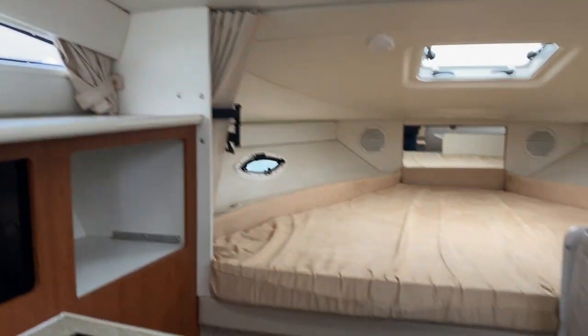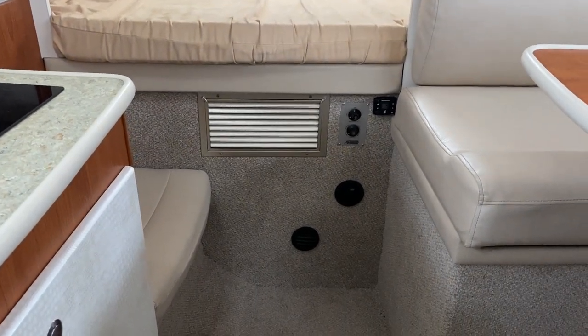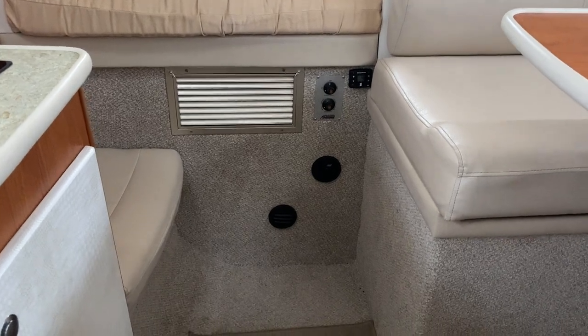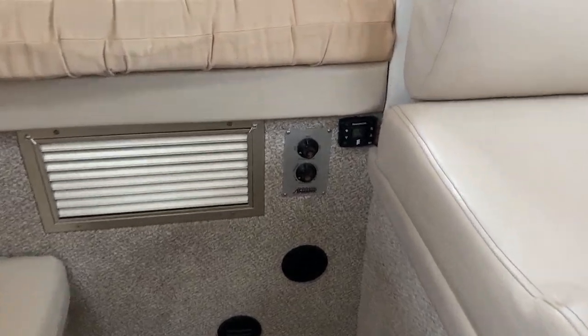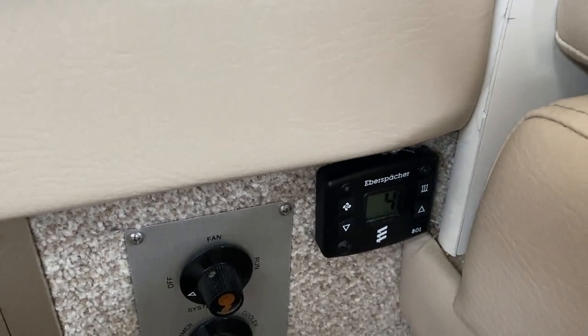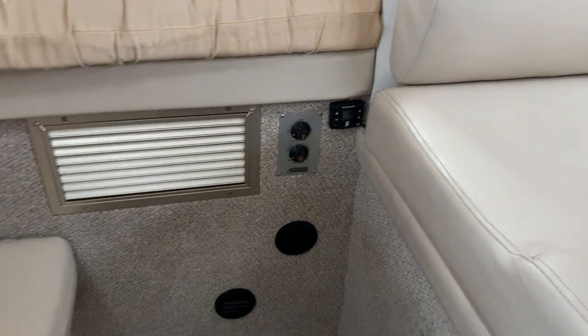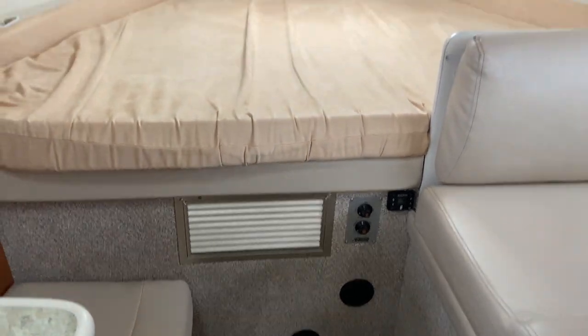This boat is also equipped with air conditioning — it was working when I last tested it. It also has heating outlets here, and there's the Espacia heating system just here, so even when cruising or on shore power you'll be able to have some heat coming into the boat.